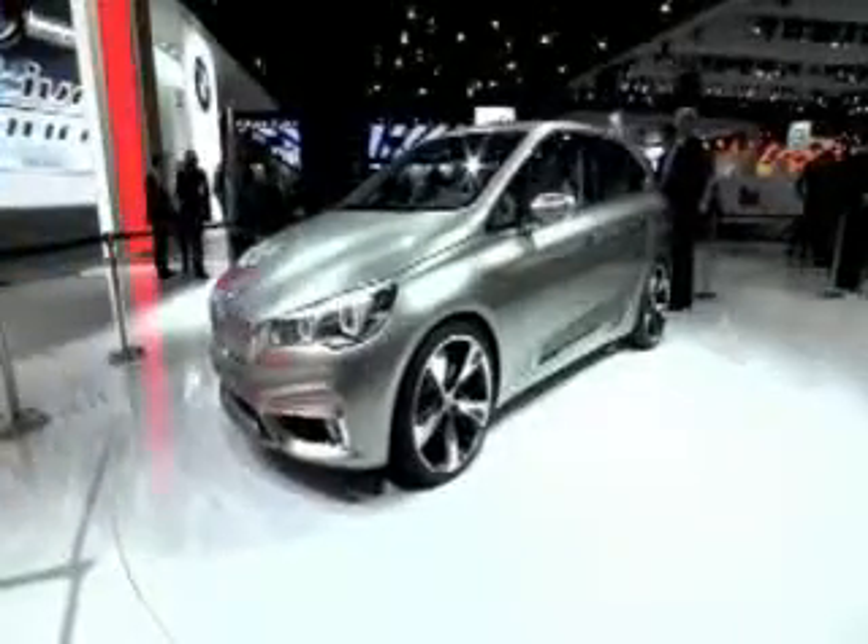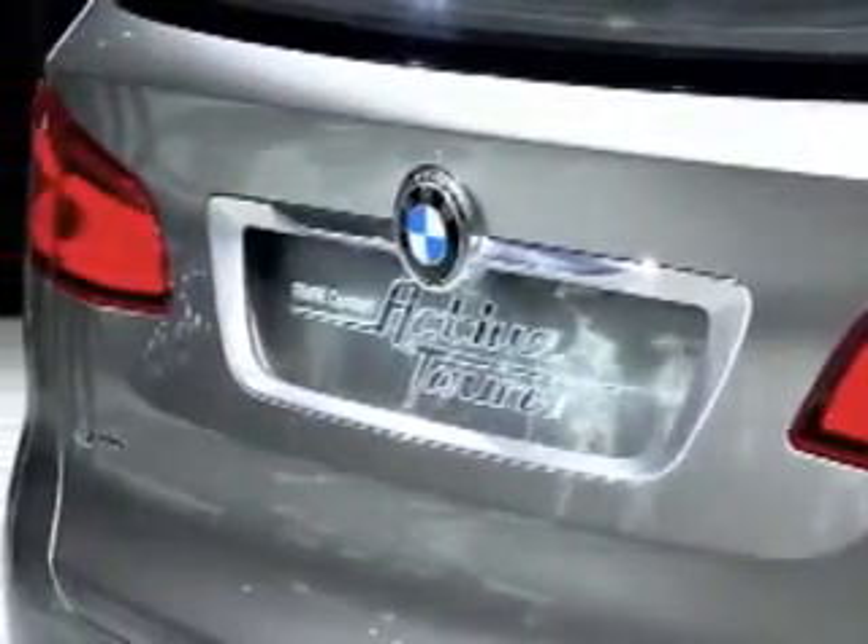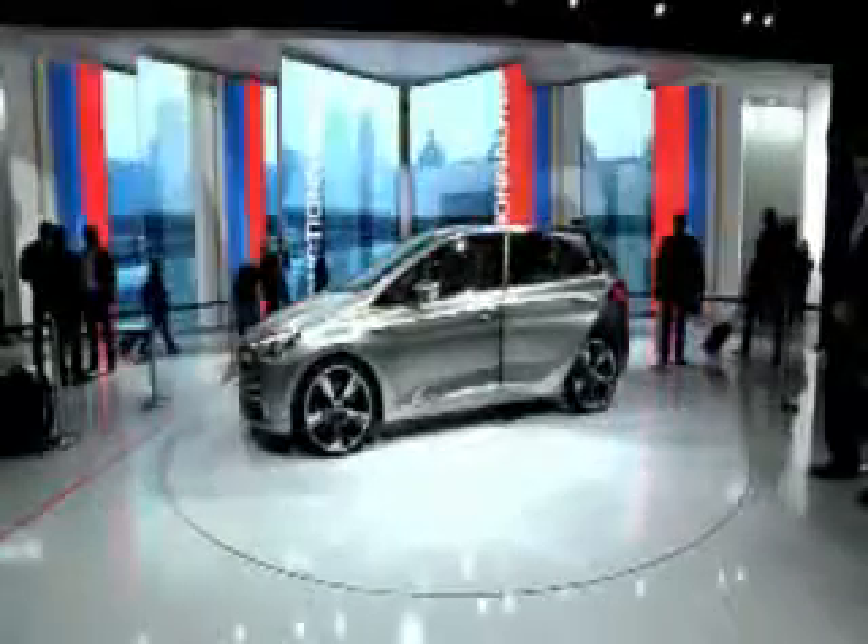At the Paris Motor Show 2012, the new engine was made public as the combustive power plant in hybrid systems, in vehicles such as the BMW Concept Active Tourer and the BMW i8 Concept.